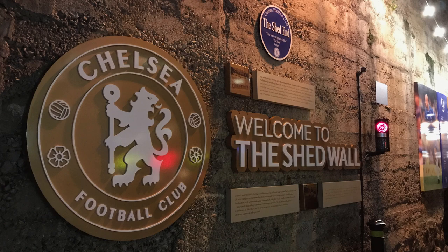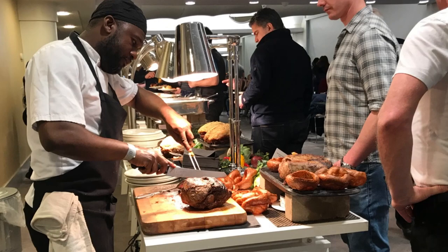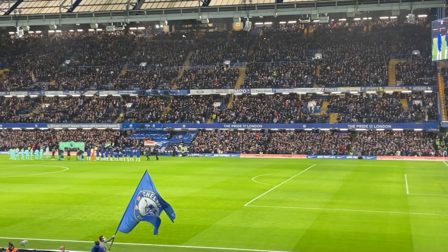A quick reminder: what is a hospitality package? It is simply a regular seat at the game plus access to some other benefit like lounge access, food and drinks, or maybe a stadium tour. The key thing to remember is during the game you're in a regular seat, and before and after the game you have access to a lounge.